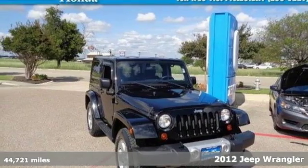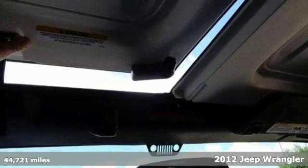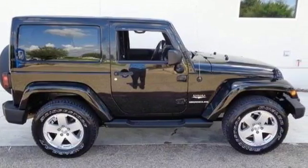It's a 2012 Jeep Wrangler. This all-terrain vehicle comes standard with cruise control, a CD player with steering wheel audio controls, a tilt steering wheel and security system.